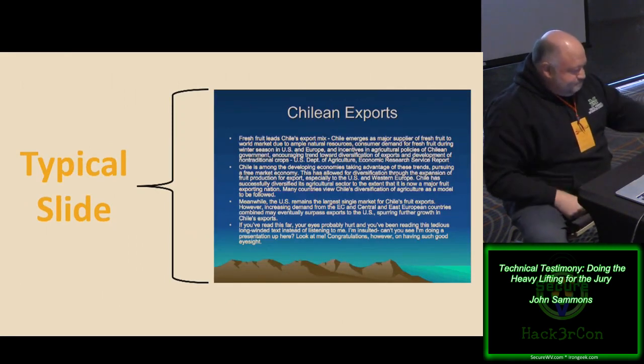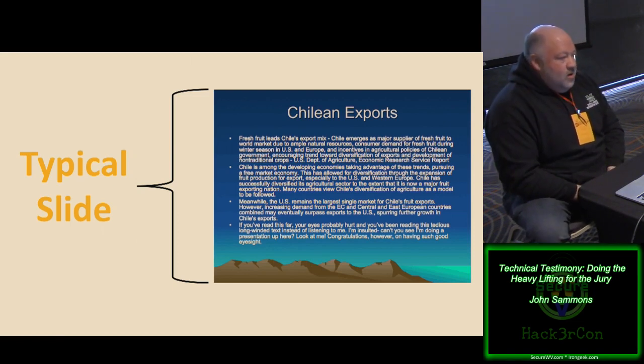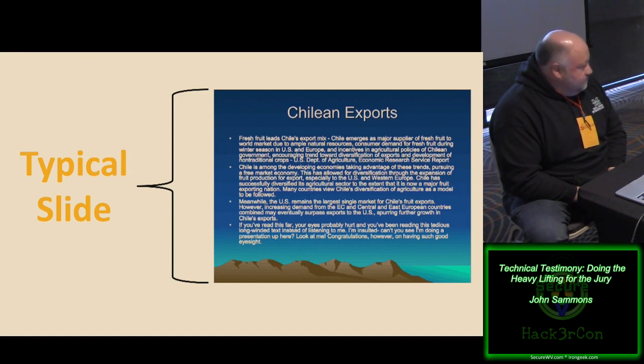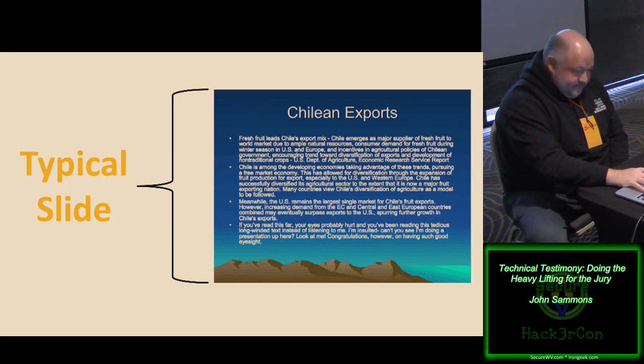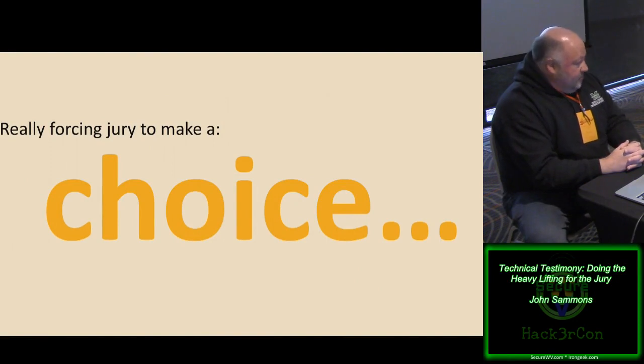Have you ever been to a presentation where slides are packed with text? If you're presented with a slide like that, what's the problem? You're trying to read it and listen to the person talking at the same time. By the time you've navigated through all that text, you've either not heard a word they've said or you don't understand what's written on the slide. This goes back to the multitasking issue — it's not going to work. You're forcing that audience to make a choice: they can either read the giant slide or listen to what you're saying, but they can't do both.